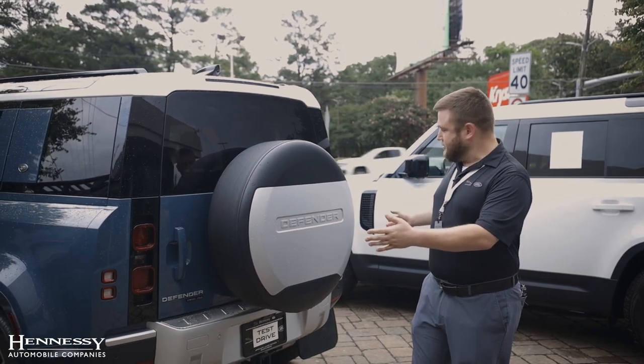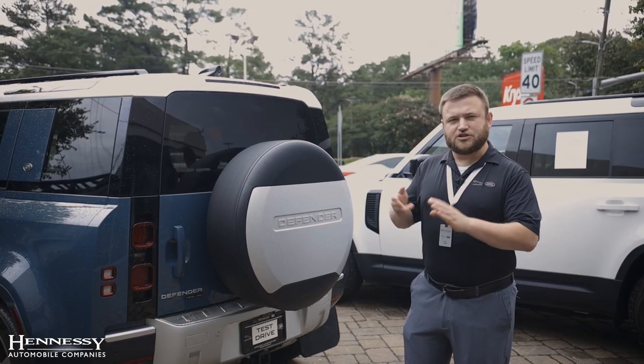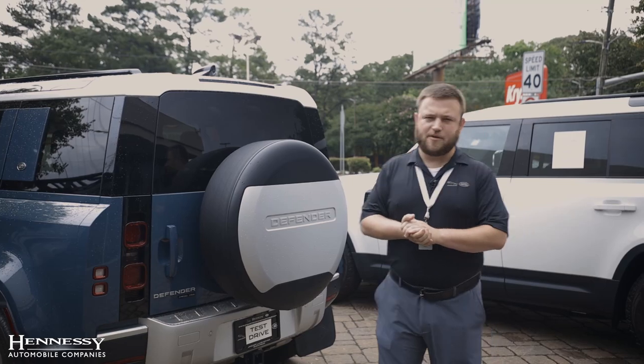They have continued that tradition with the new vehicles, naming them the 90, the 110, and then the 130, which is the one with the larger third row — the true seven seater — as far as our lineup goes.